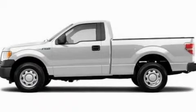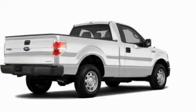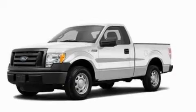This is a 2011 Ford F-150. It has what you need for work as well as what you want for play. It has a 3.7-liter six-cylinder engine and an automatic transmission.